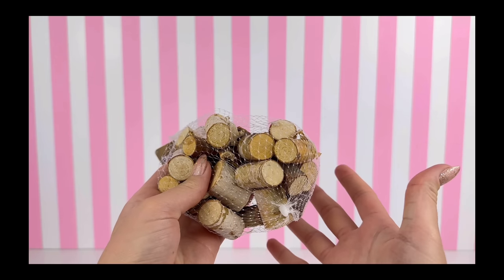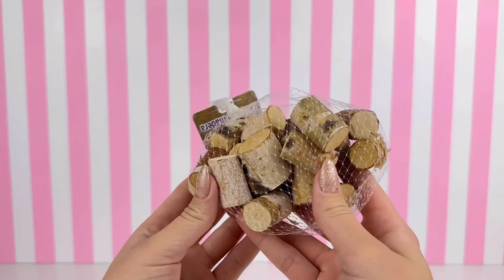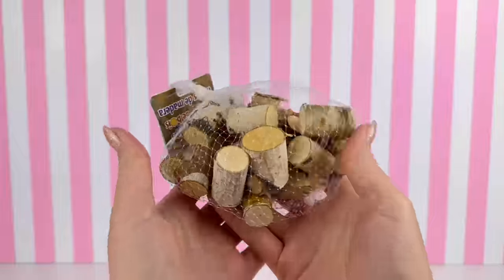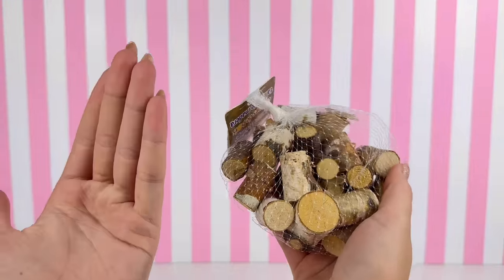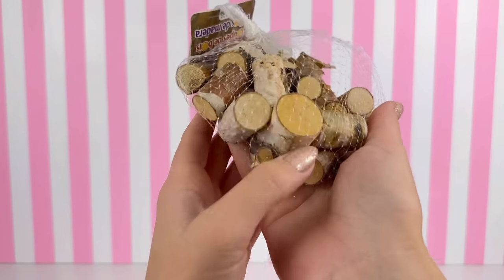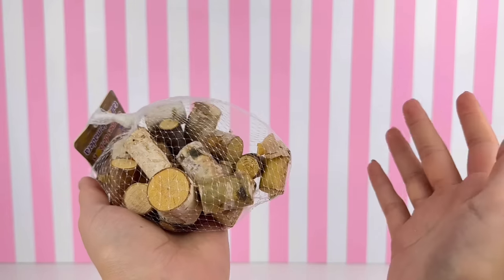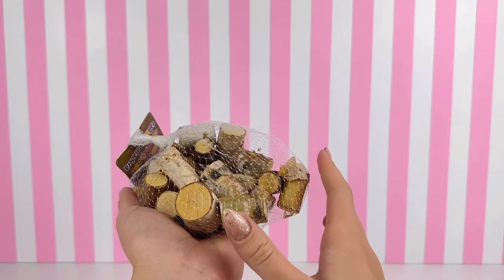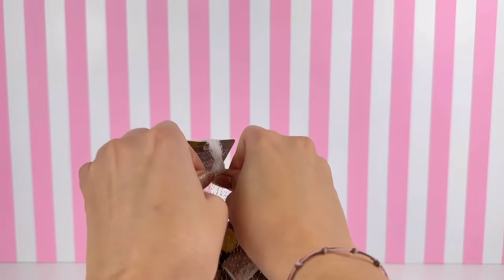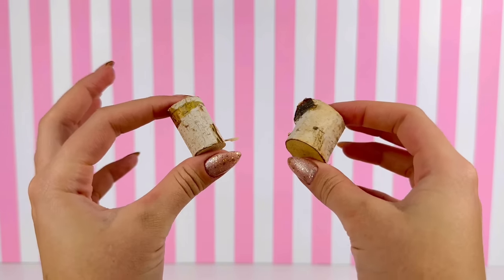Now this next thing I actually have no explanation for. I just saw this little thing of wood stumps and how could I not get them? I don't know what I'm going to actually do with them or what I'll use them for, but they're basically just miniature wood stumps and they look adorable. Maybe I can use them for like a fireplace. I'm sure I'll find something. Either way, I just love them — let's open them up and take a closer look.